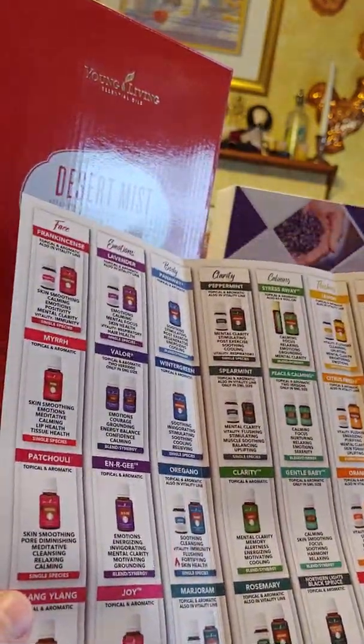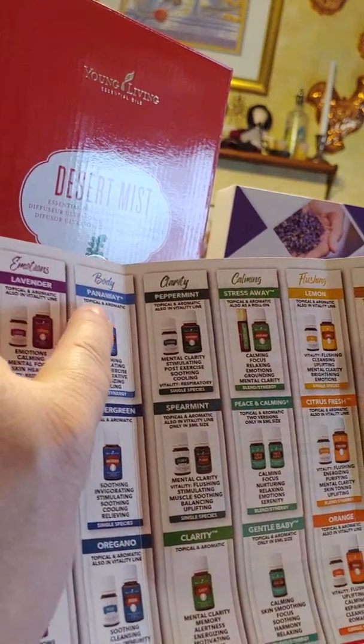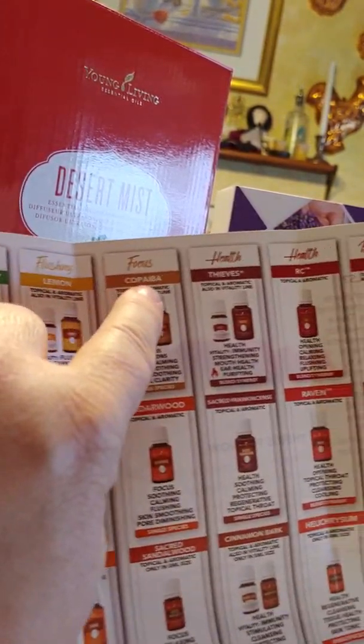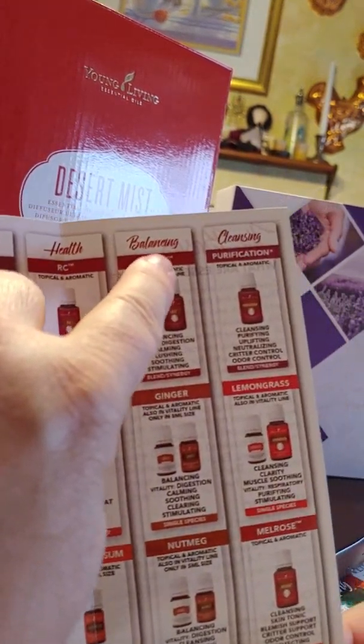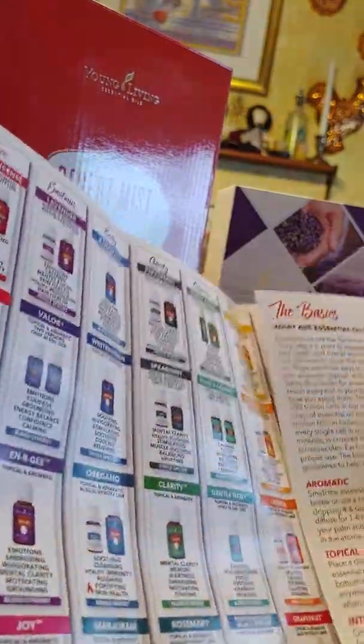It was broken down into categories: face, emotions, body, clarity, calming, focusing, health, balances, and cleansing. So it's pretty cool. I can't wait to dig into that a little bit. And it also tells you about the basics of oils.